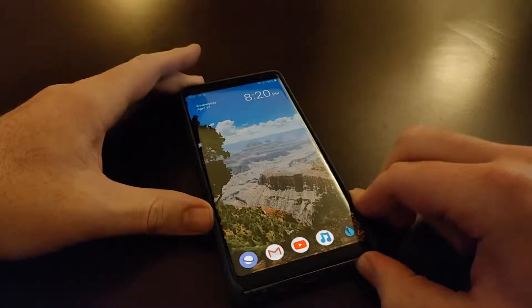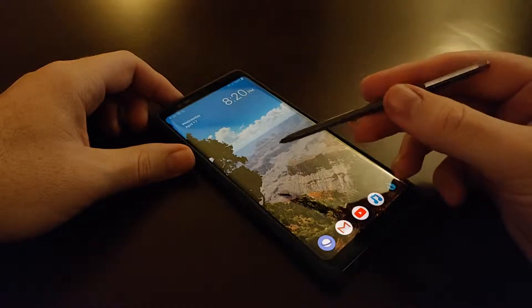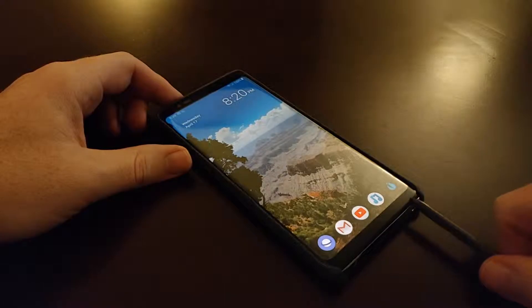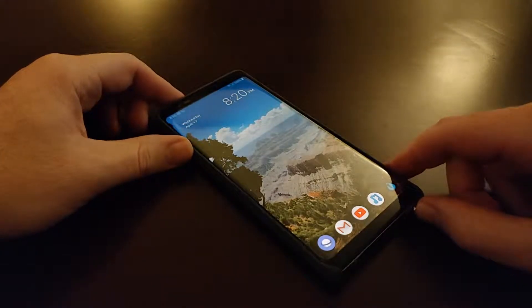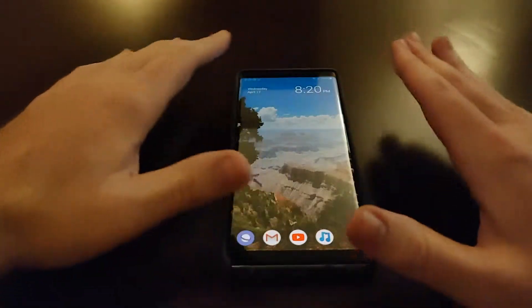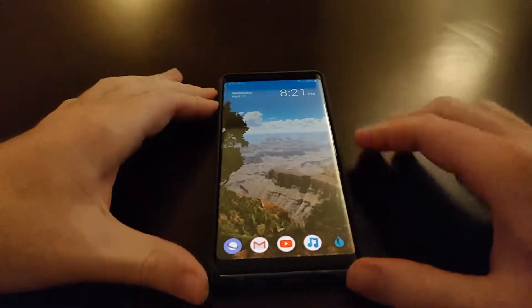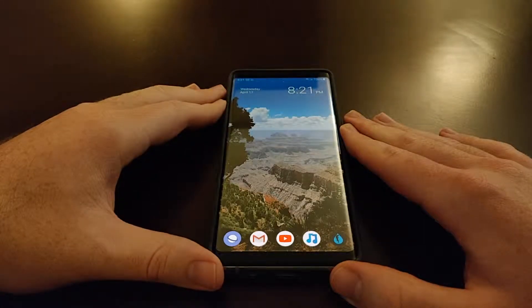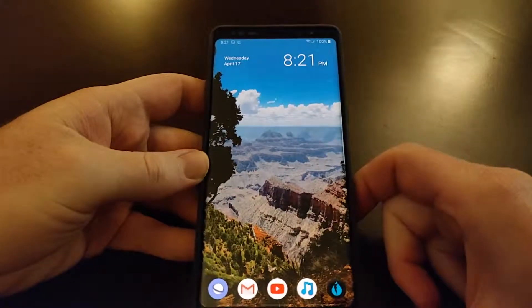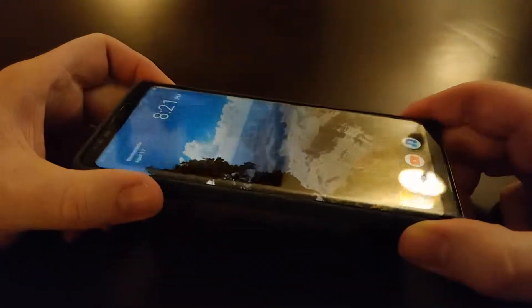The Note 8 also has the S Pen, and Samsung's screen technology enhances the ability to write on the display with it — so that's an additional feature to consider when talking about the display. Even in today's market with the newest phones like the Galaxy S10 and S10 Plus, the Note 8's display still stacks up really well. I like to call the S10 Plus the 'chop-top Note 8,' because the display is about the same size — they just reduced the top and bottom bezels.